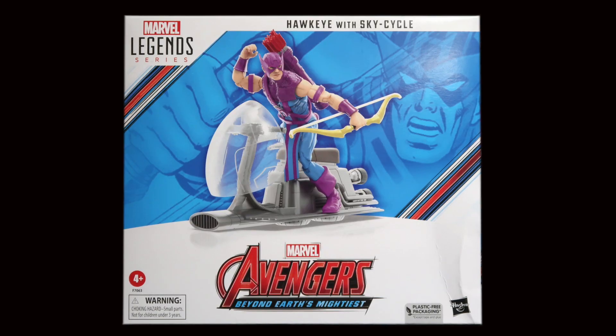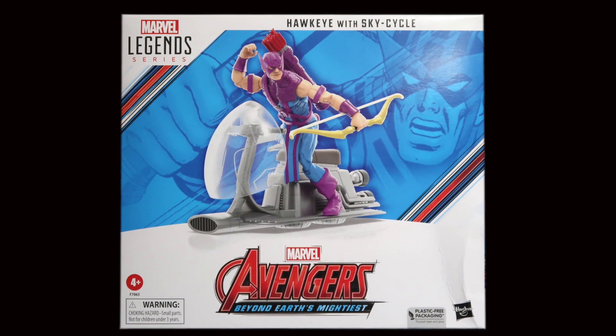I just got this in the mail today from Entertainment Earth, so I thought I would give it a shot. This is my first Marvel Legends unboxing.